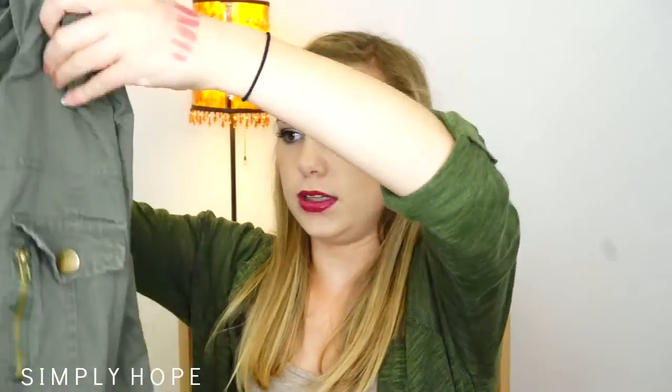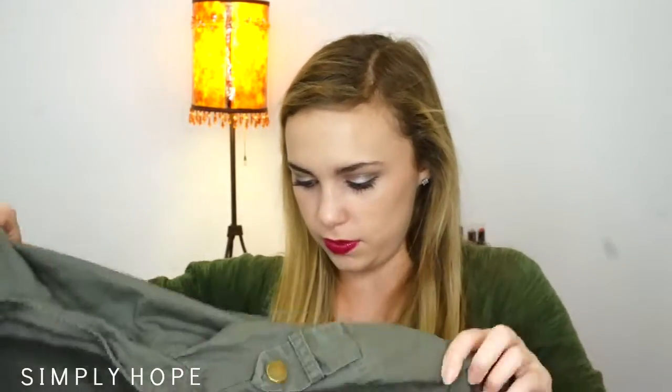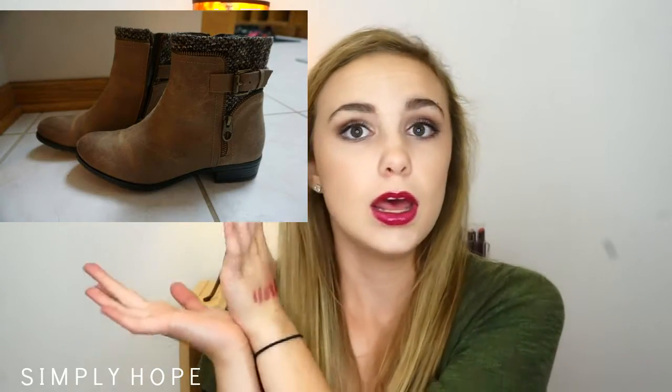I mentioned this in my September favorites, but this is literally my favorite thing this fall — it's this kareen jacket. I'll have to wear this in a video; it is so cute and I just love it. Those are the fashion pieces. I do have these ankle boots — I'll insert a picture right here since I don't want to go get them. These ankle boots are so cute and they've got like this little sweater thing on the side, so it's kind of sweater-y, fall, winter-y. I just love those.